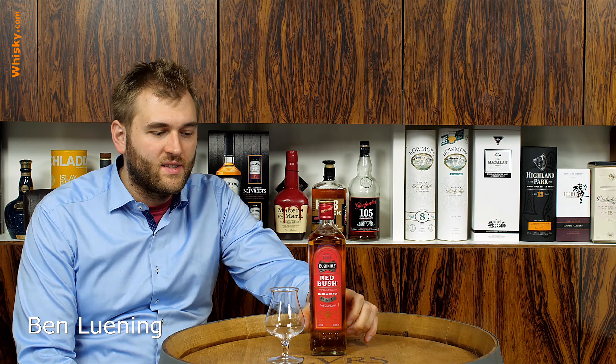Hello and welcome to whisky.com where fine spirits meet. My name is Benedek Lüning and today we are having the Red Bush from the old Bushmills Distillery.